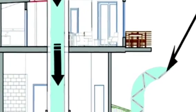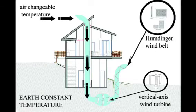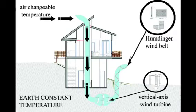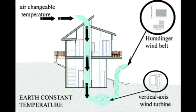VTube is using cutting edge wind turbine and wind power existing technology and knowledge combined with our new and one of a kind VTube technology innovation. Inside of the VTube we have two types of wind generators: a vertical axis wind generator and Humdinger's wind belt. All of this is connected to behave as one giant wind turbine.